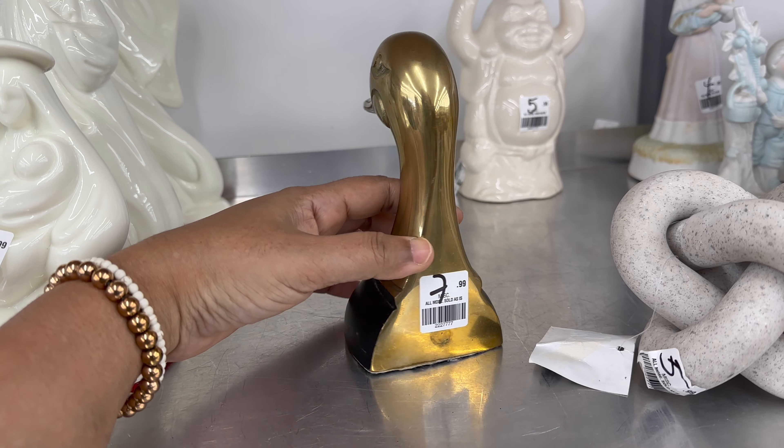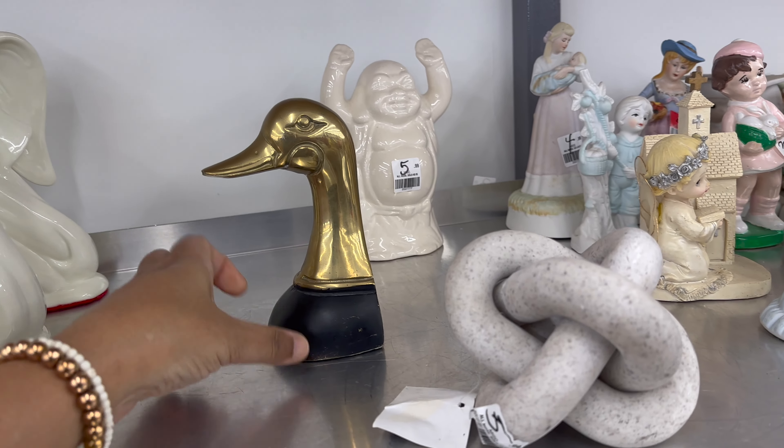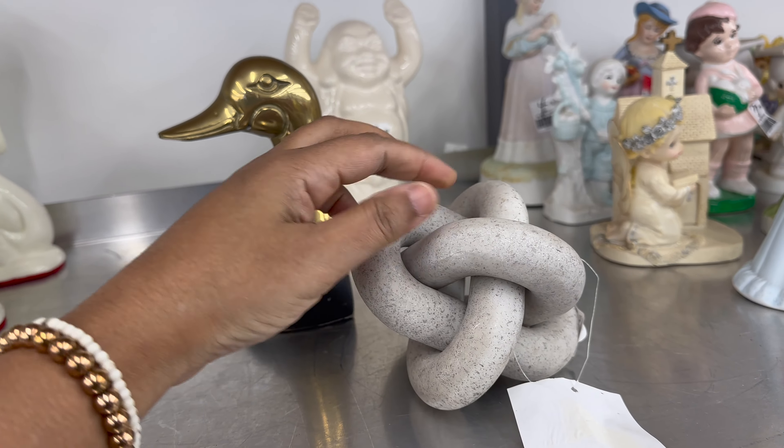I think this brass duck was a bookend and it was missing the other side — it was priced at $8. This ornament looks so much like a CB2 or Crate and Barrel piece. It felt like good quality and it was priced at $6.